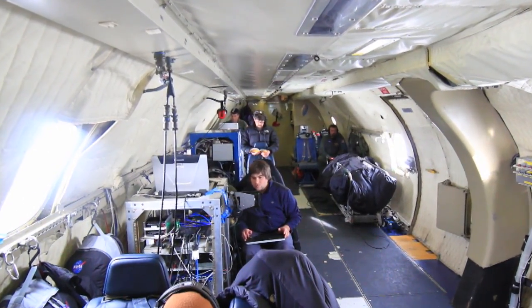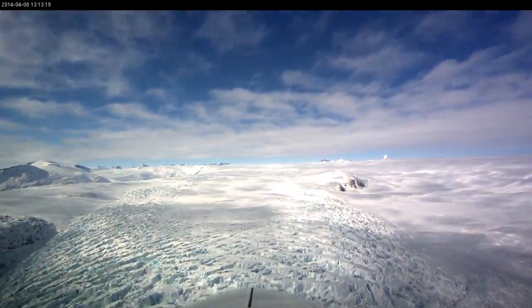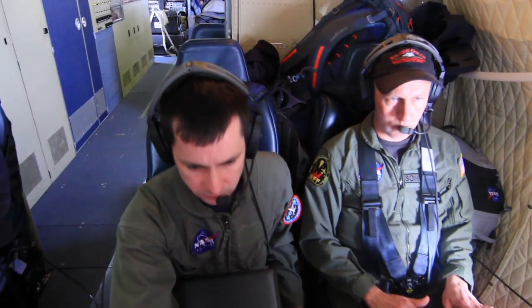But what it lacks in comfort, it makes up for in capability. For IceBridge, the P-3 is all about mapping — above the ice and below. To do that, it carries a symphony of sensors, and the best players to operate them in concert.